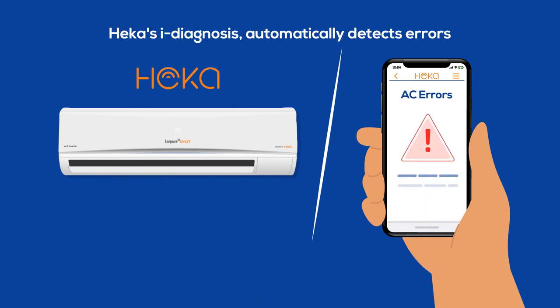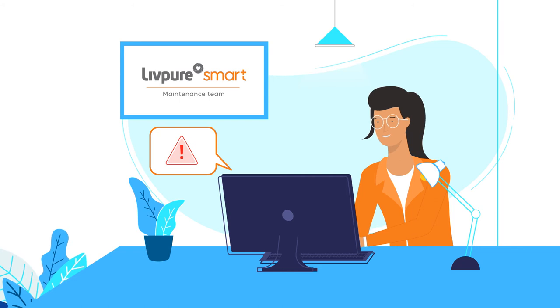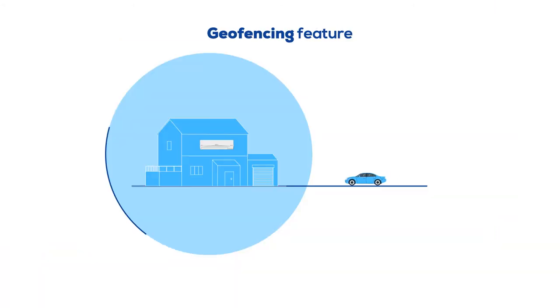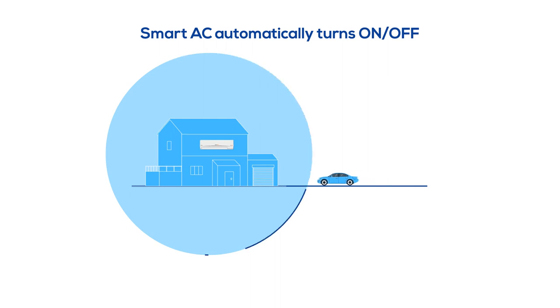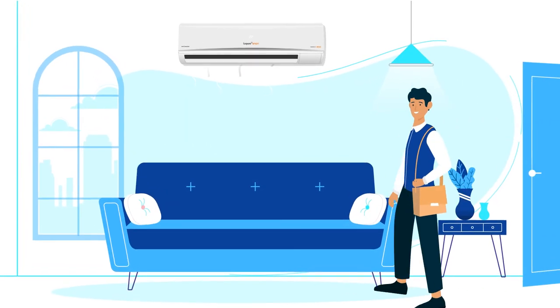Even more, Heka's eye diagnosis automatically detects errors and notifies you to avoid any malfunction and also informs the maintenance team. Using the geo-fencing feature, the smart AC automatically turns on or off based on your phone's current location, ensuring that you always have a cool home welcoming you.